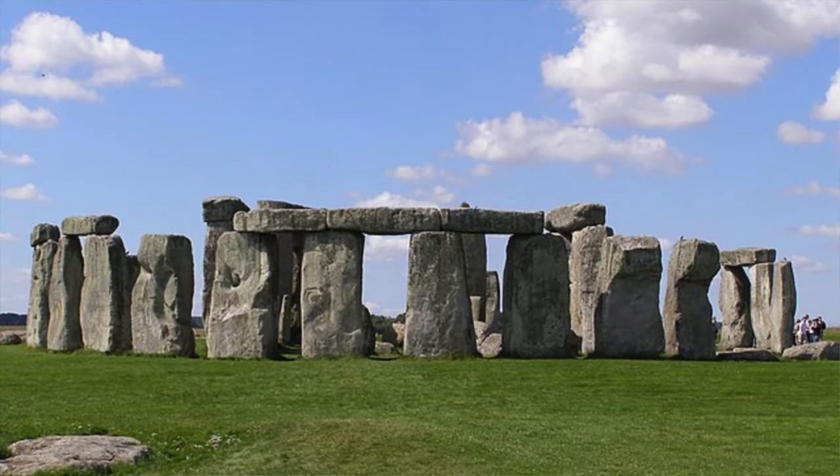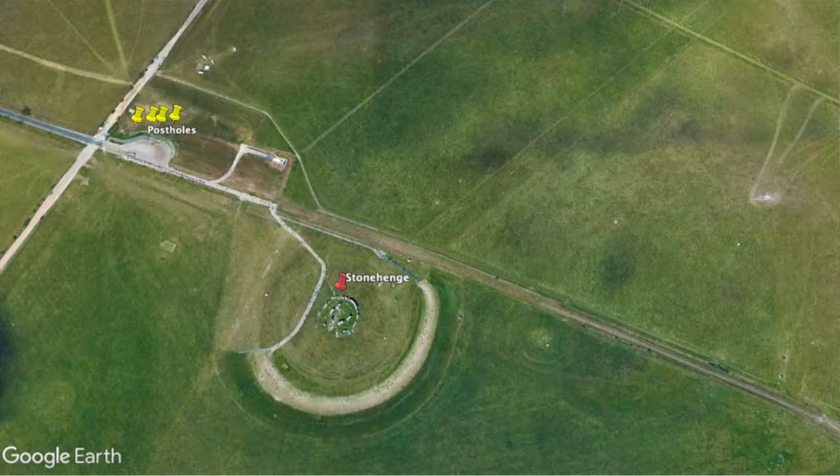Stonehenge is widely believed to have been a ritual monument, with its solstitial alignments having significance for the Bronze Age people that built it. However, the monument we see today is relatively recent, when we consider that a ceremonial structure was possibly present on the site as far back as 10,000 years ago. Evidence for this comes from four large pits discovered in the old Stonehenge car park to the northwest of the site. Three of these pits held pine posts during the Mesolithic, and all four pits form a straight line. Another shallower pit sits to the southeast, and it's possible all these pits form some sort of ritual monument aligned with Beacon Hill. They are all located in a dry valley.